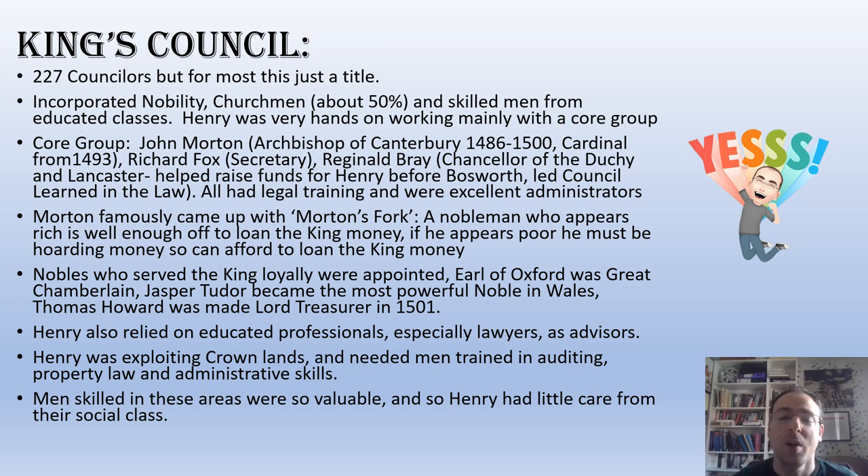This is a really important part of Tudor history, because one of the things you'll see when we get on to Henry VIII is that he also relies on lower-born men who take really leading positions — for example Wolsey and Cranmer. Under Henry VII, there's less of this idea of a principal minister running everything. Henry VII does a lot of it himself, but he has a core group: John Morton, who's Archbishop of Canterbury and became a cardinal in 1493; Richard Fox; and Reginald Bray. Bray was Chancellor of the Duchy of Lancaster, had been with Henry before Bosworth, helped fund Henry's army, and also led the Council Learned in the Law. All of these men had received legal training and were excellent administrators. Henry VII was picking men on their merit rather than their birth.